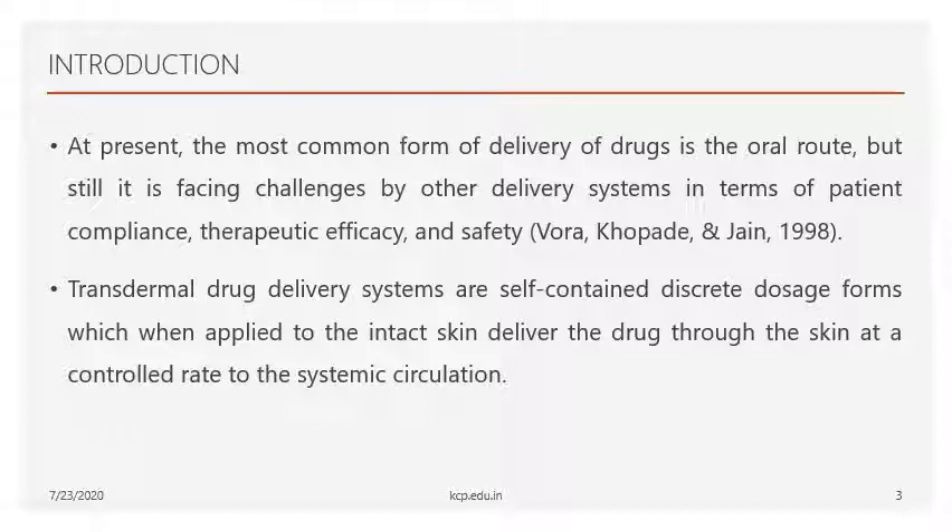Scientific researchers are facing many problems with the oral route of drug delivery. To overcome these issues, this author chose transdermal drug delivery of Losartan Potassium using a novel drug formulation — neosomes. These neosomes will penetrate the skin barriers and easily reach the systemic circulation because they consist of bilayer lipids, which easily cross the skin barrier.